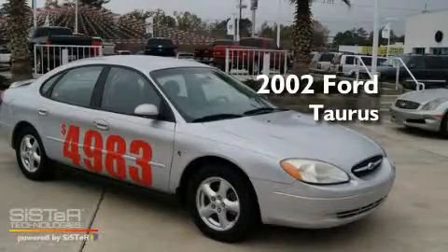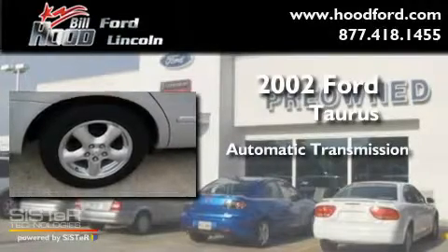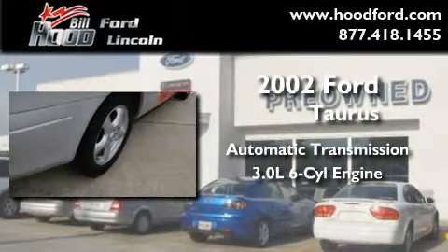This is a 2002 Ford Taurus. This four-door sedan has an automatic transmission and a 3.0-liter V6.